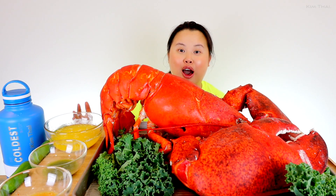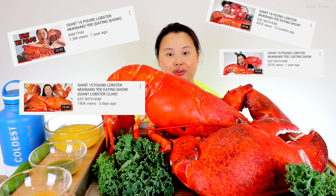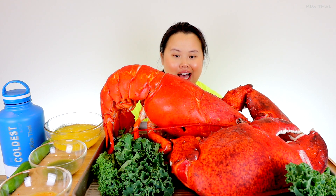We thought 15 pounds was big. If you guys are wondering what the 15 pound lobster looks like, I will link my videos down below where I do conquer the 15 pounds. Today, we are doing 20 pounds of lobster. It is huge, you guys.